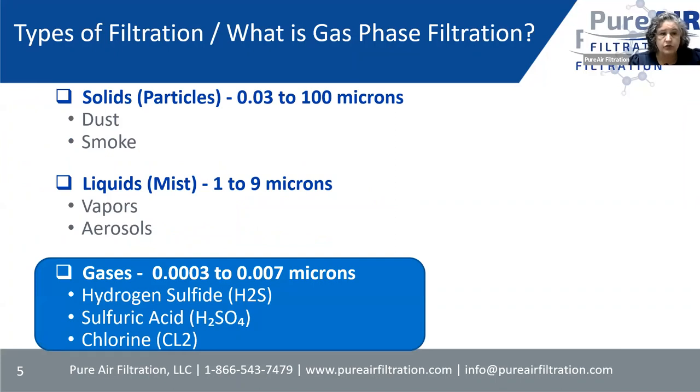What is gas phase filtration? There are different types of filtration: solid filtration, liquid filtration, and gas filtration. Solid filtration handles dust and smoke; liquid handles vapors and aerosols; gas is what we take care of. Gas molecules are 0.0003 to 0.007 microns — a micron is one millionth of a meter. Compared to a human hair at 100 microns, the size of a gas molecule is a lot, lot smaller. So it's the removal of harmful toxic gases from the air.